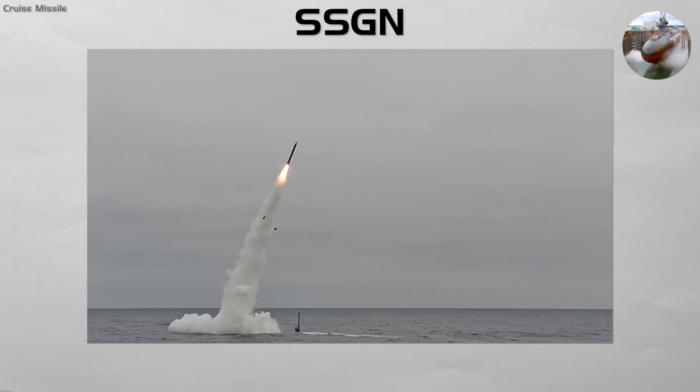This gives a single, stealthy submarine the ability to deliver a devastating barrage of precision strikes against land targets from a hidden, submerged position.